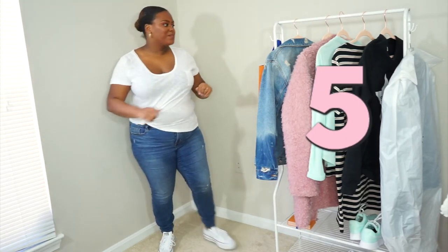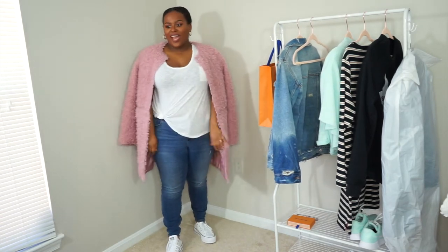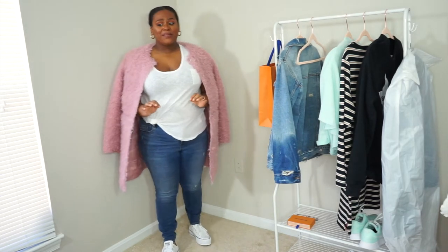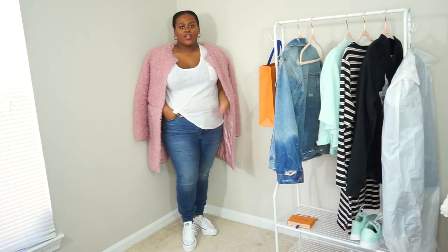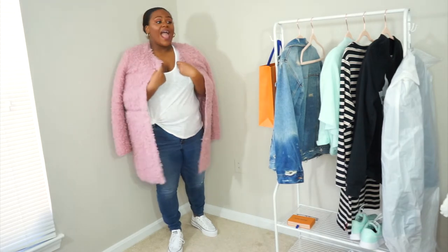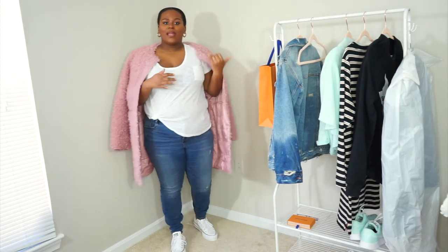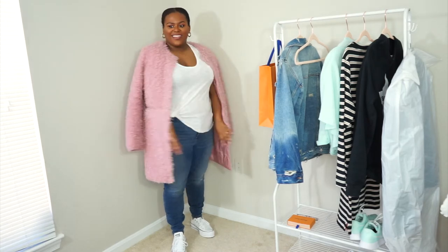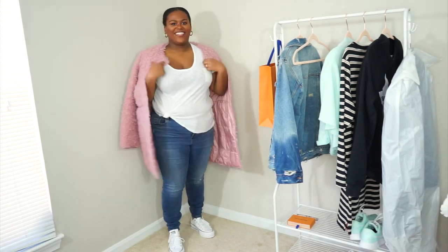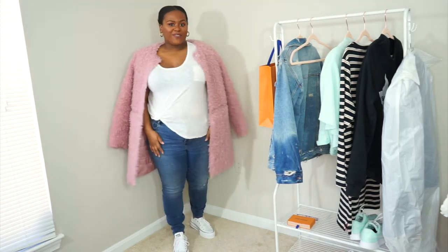Tip number five with this same outfit is to add a statement jacket. This is my favorite one from Via Smiga — it's not available anymore, but I'll see if I can link anything similar below. It's just such a good, comfy, cozy jacket and it is reversible. I have it in gray as well because I love it so much, but I love the pink — it's just a nice pop for spring. I love it so much and it just pops. You look like a true fashion blogger when you put it over your shoulders and let it drape over you.